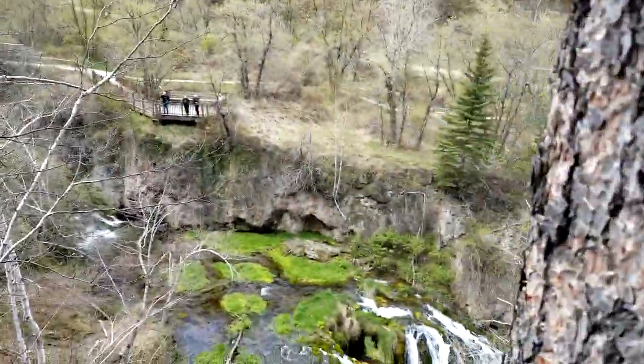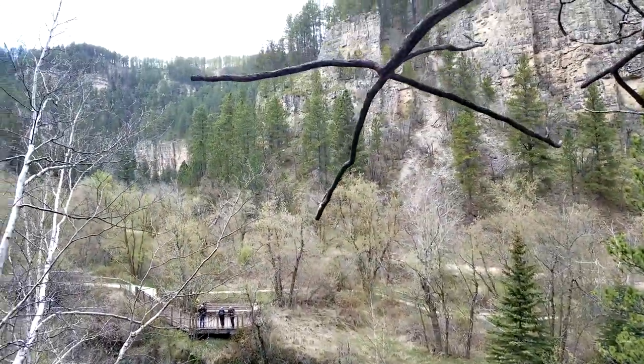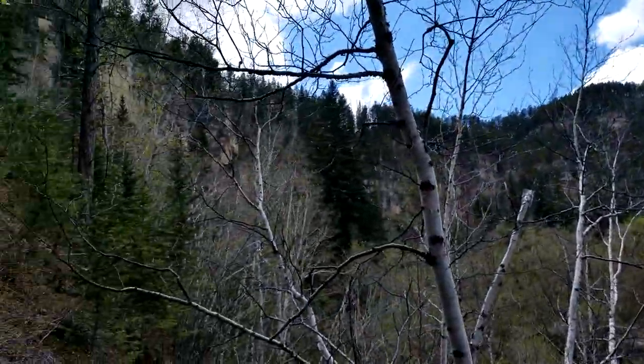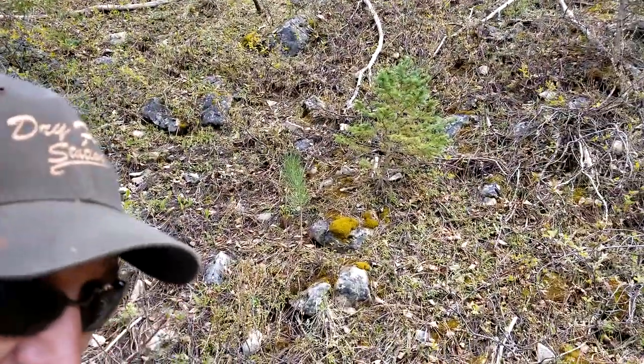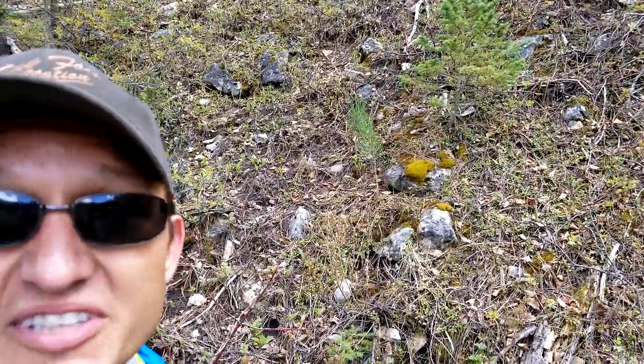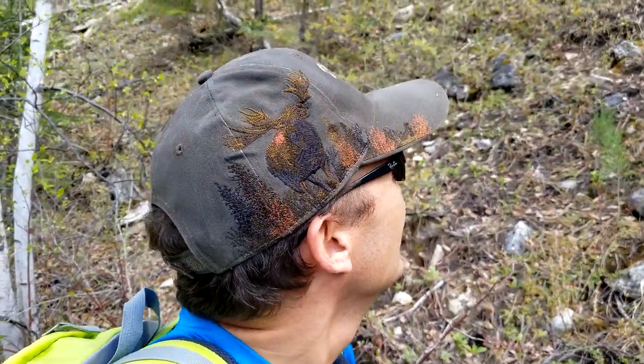Brief update: I shouldn't have flown my drone without getting a GPS signal. I was flying over that area down there and then it lost control and just started drifting. I've been up here hiking around these sheer cliffs, trying to figure out where it landed, and I'm just about to give up.